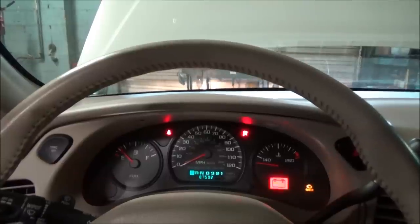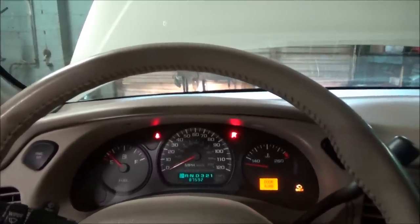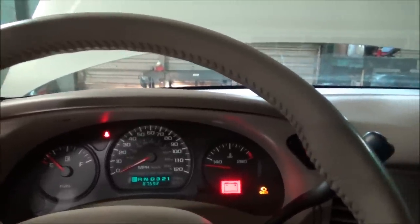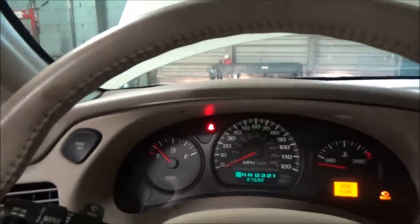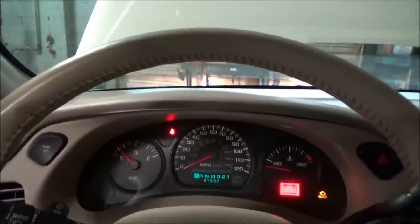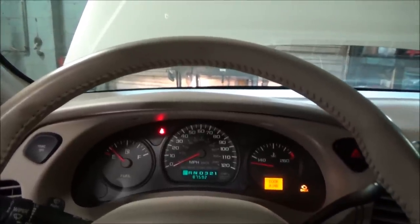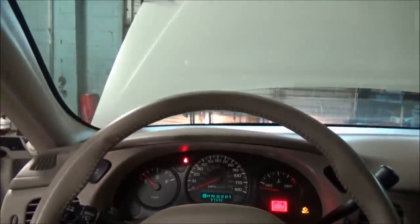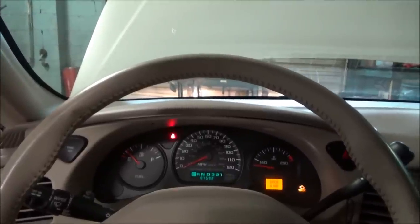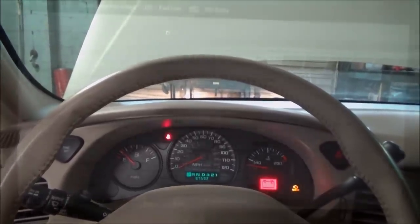Some sounds of uneven compression there for sure. It definitely has a little skip to it as this thing cranks over. On this vehicle, I do not have a tachometer to use as a guide regarding a crank sensor input, so that's not really going to help us there. Kind of in lieu of everything I'm seeing here, a good pretty universal thing for most no-starts is let's go to the scan tool.